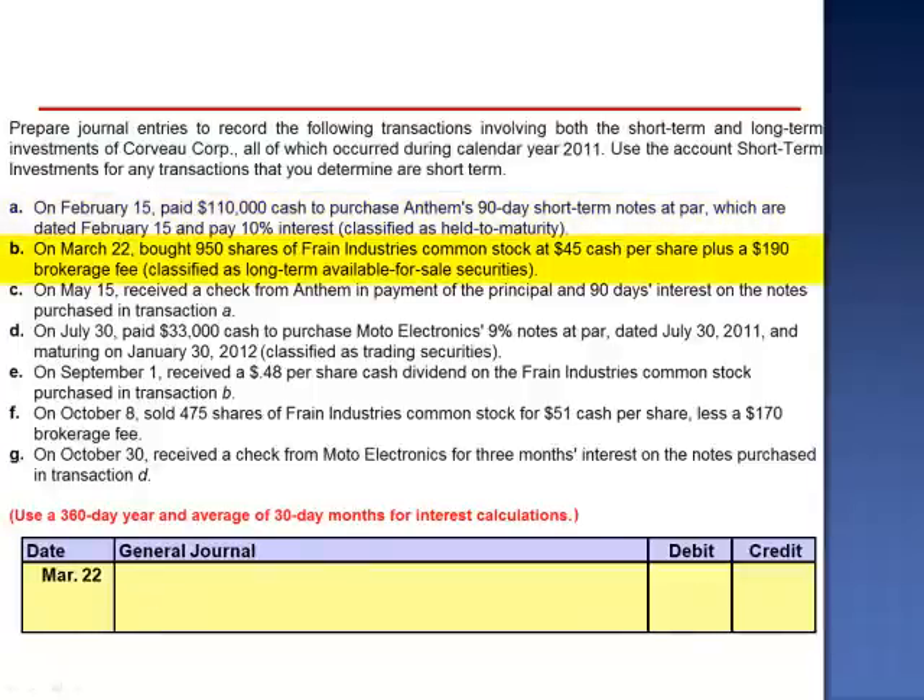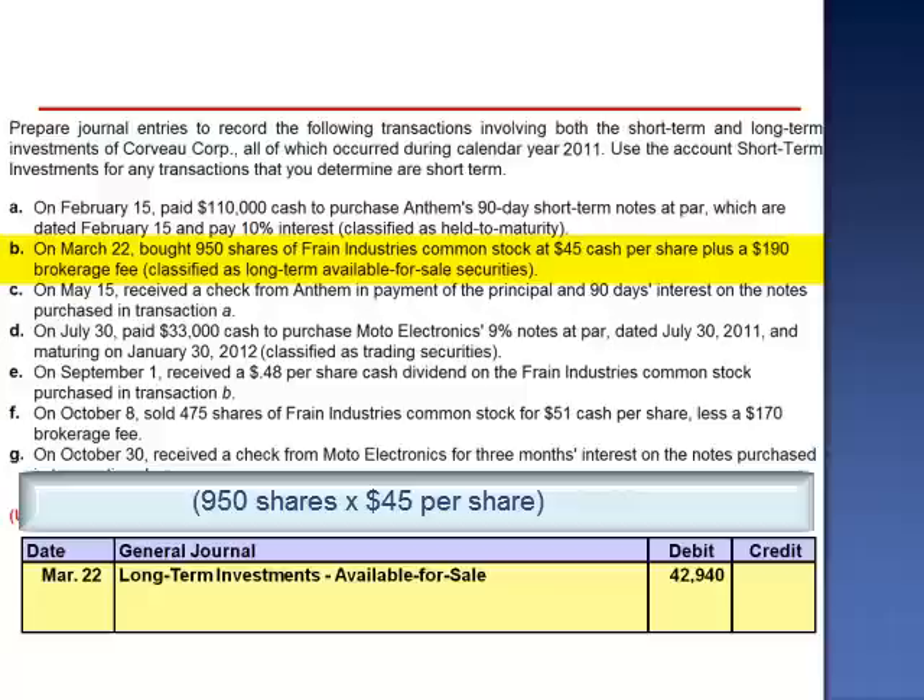Letter B. On March 22nd, bought 950 shares of Frane Industries common stock at $45 cash per share plus a $190 brokerage fee. These are classified as long-term available-for-sale securities. The journal entry to record the purchase is a debit to Long-Term Investments Available for Sale for $42,940 — 950 shares multiplied by $45 per share equals $42,750, but the brokerage fees are included in the cost of the asset.